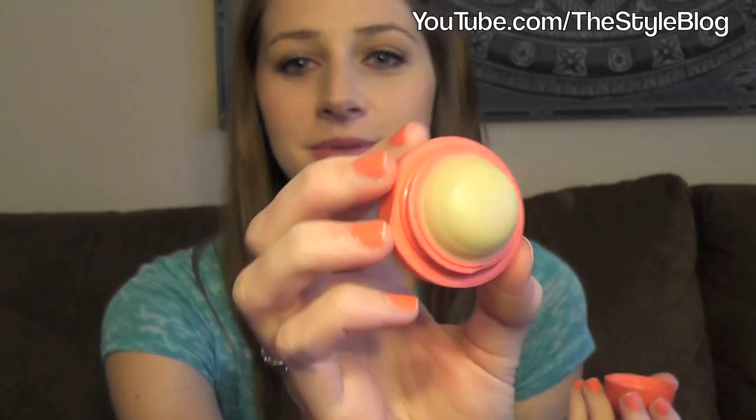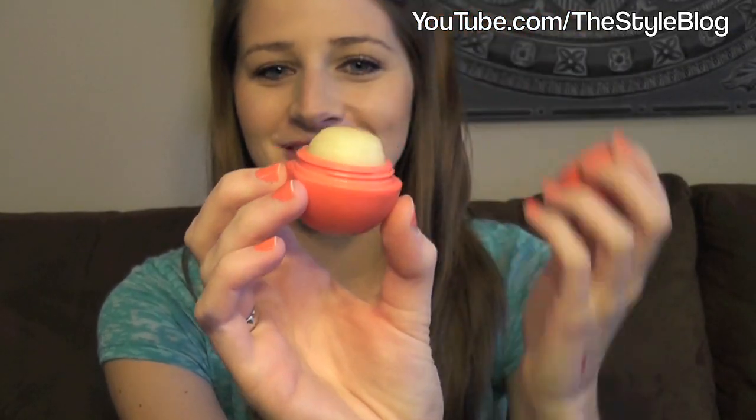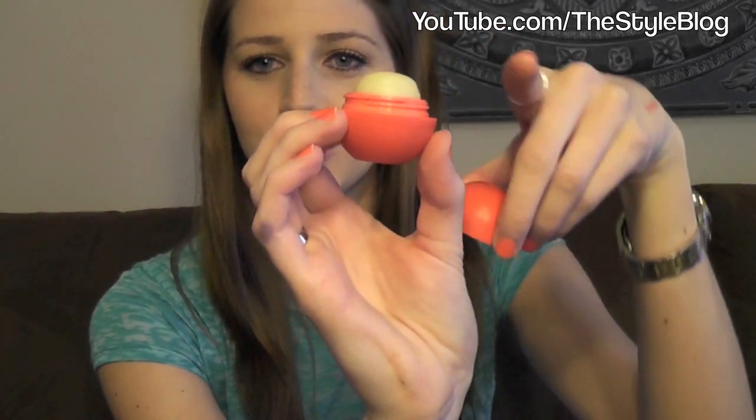Next up I have this Eos lip balm — it's basically like a chapstick but not in chapstick form. I've used so much of it that it's flat on top; it normally comes in a ball shape. It contains really great things that are great for your lips and makes your lips feel so smooth. It stays on a lot longer than soft lips chapstick. I put it on before I go to bed at night and when I wake up my lips are always so soft. I love this.